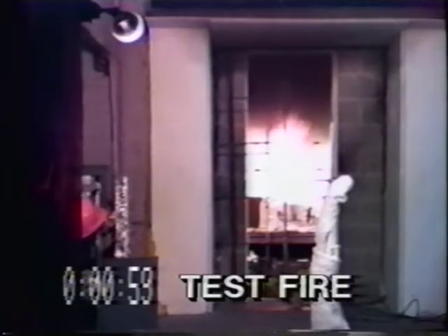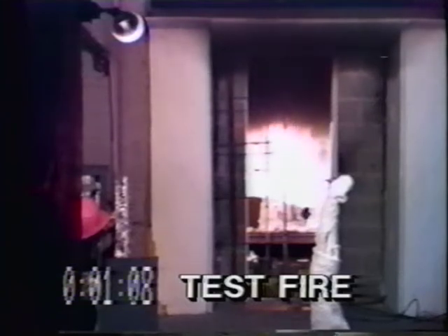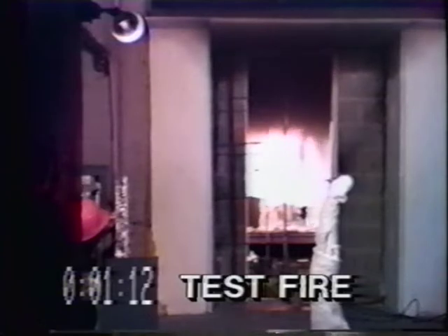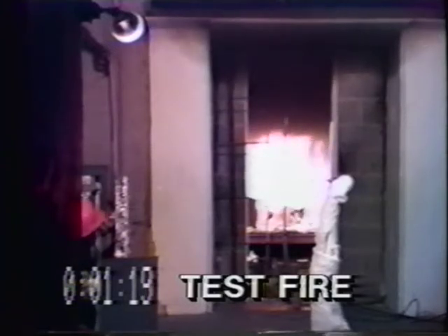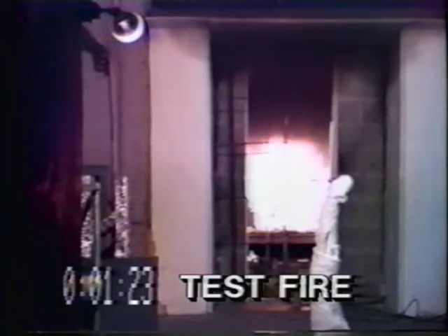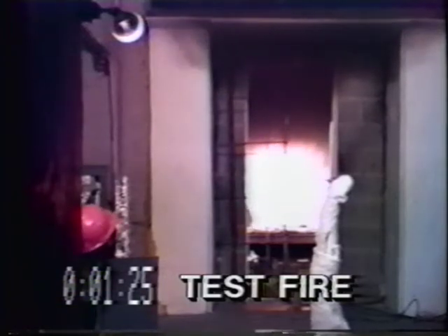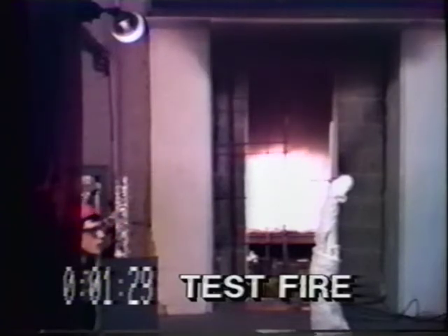The main indicator of impending flashover is heat buildup in a smoke-filled room. It actually triggers flashover because for flashover to occur, the combustible gases in the room must be heated to their ignition temperature — 1,000 to 1,500 degrees Fahrenheit. If you crawl into a smoke-filled room and there's not much heat, there's little immediate danger of flashover. But if there's enough heat to make you drop down to your knees, flashover is a real possibility.